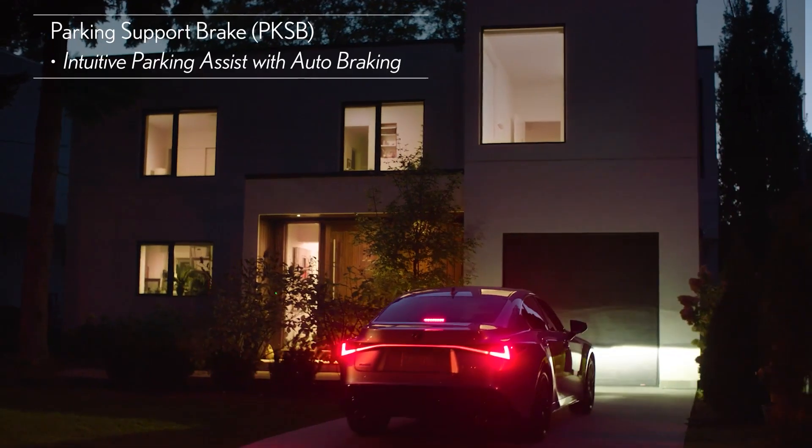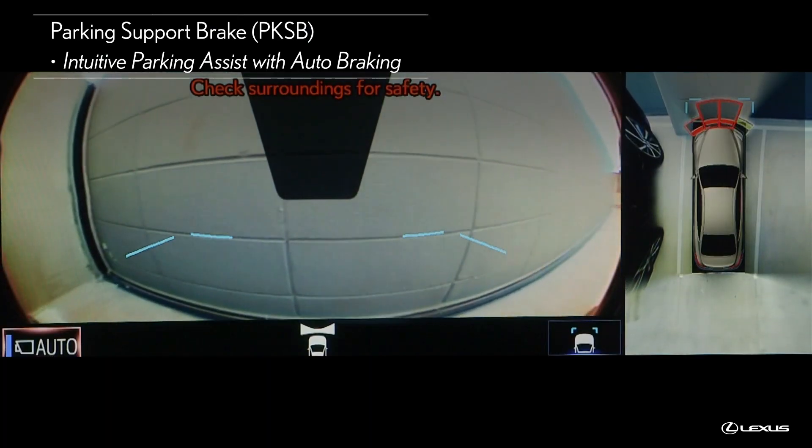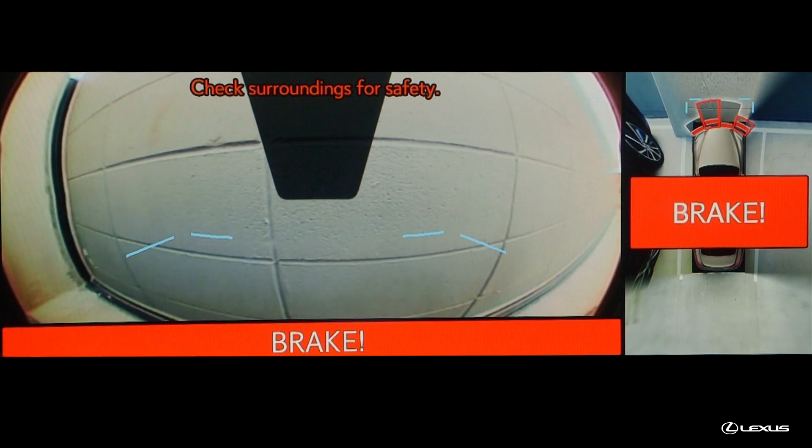For example, when pulling into your garage, if you get too close to the wall, Intuitive Parking Assist with Auto Braking can apply the brakes automatically to stop the vehicle before colliding with the wall.